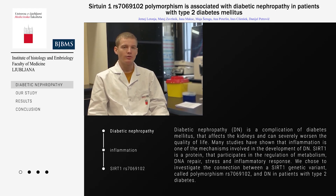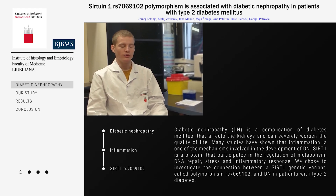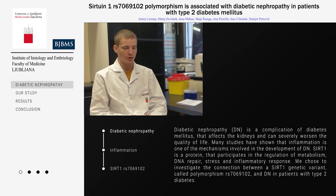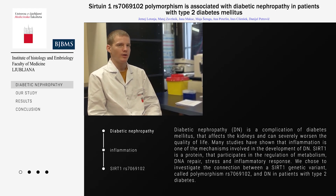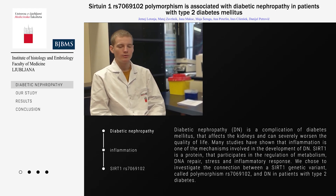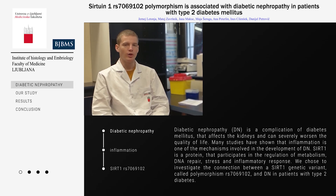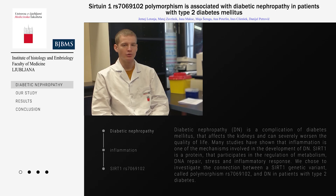We chose to investigate CIF2N1, a protein that participates in metabolism, DNA repair, stress and inflammatory response. We chose to investigate whether the CIF2N1 variant called RS7069102 is associated with diabetic nephropathy in patients with type 2 diabetes.